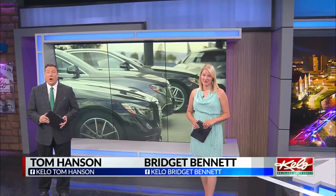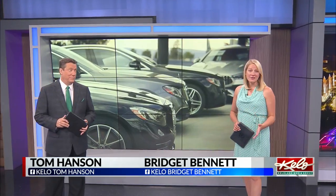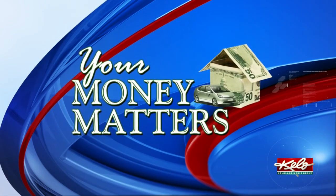Summer is always a busy season for car dealerships, but this year is unlike any other. Inventory is extremely low all over the country, which is quickly driving up the value of vehicles. Here's what the trade-in market looks like right now in tonight's Your Money Matters.